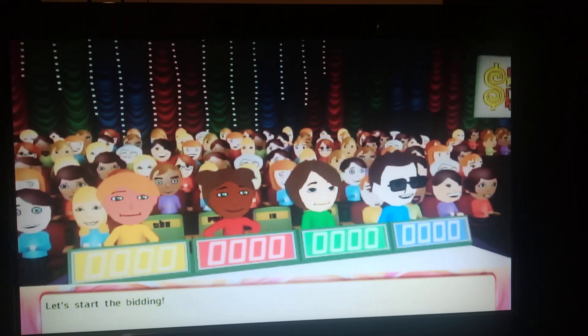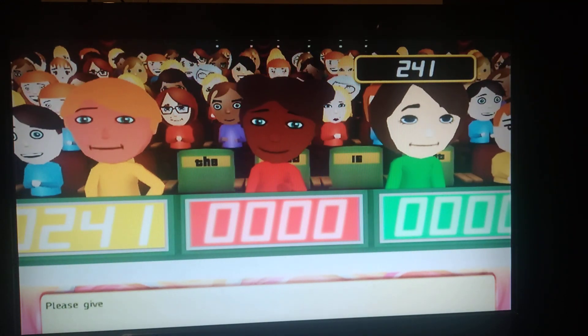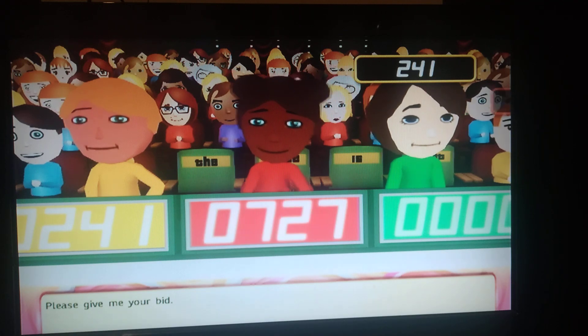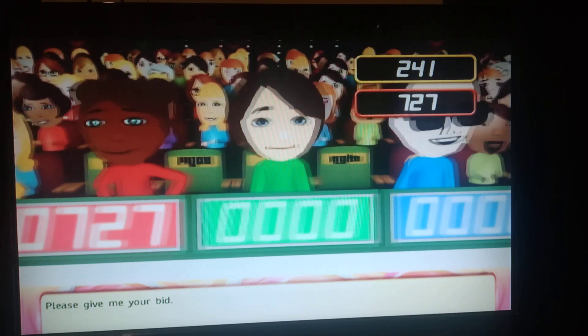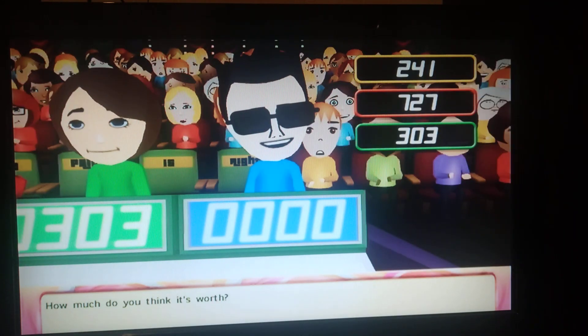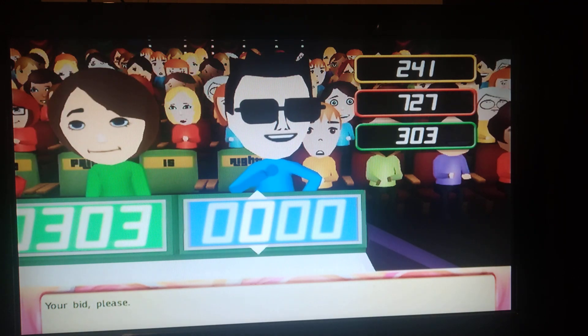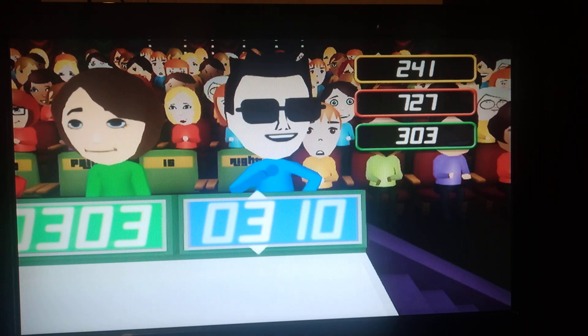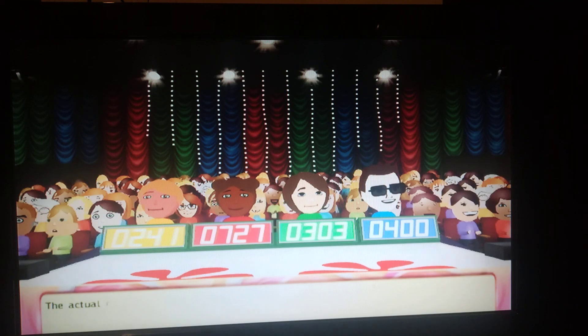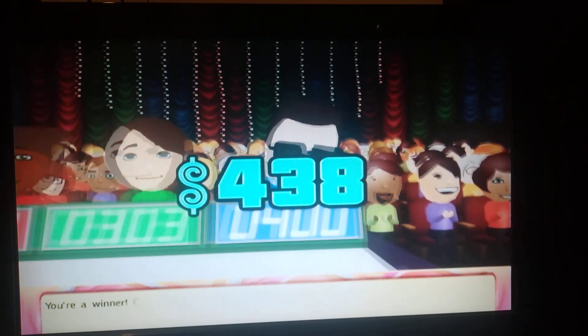Let's start the bidding. What's your bid? Please give me your bid — how much do you think it's worth? The actual retail price is right. You win — come up on stage.